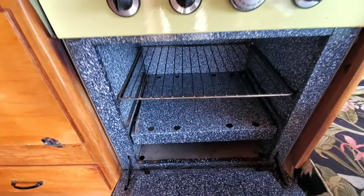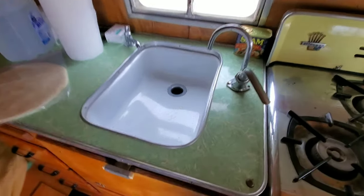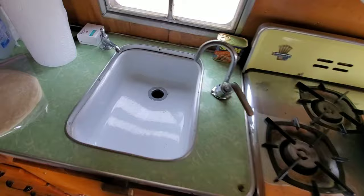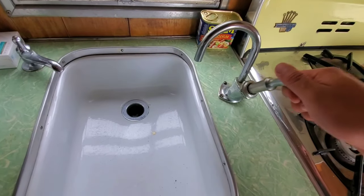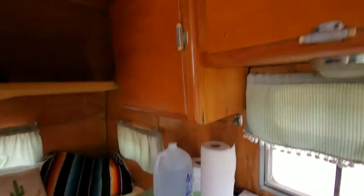It's got a tank down under the seat here. I don't know how many gallons it holds, probably like 50. It's just got this pretty cool little hand pump, so I'll have to fill it up with water and test that out eventually.